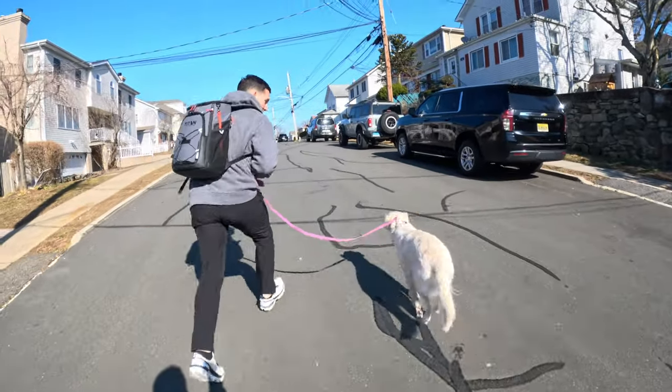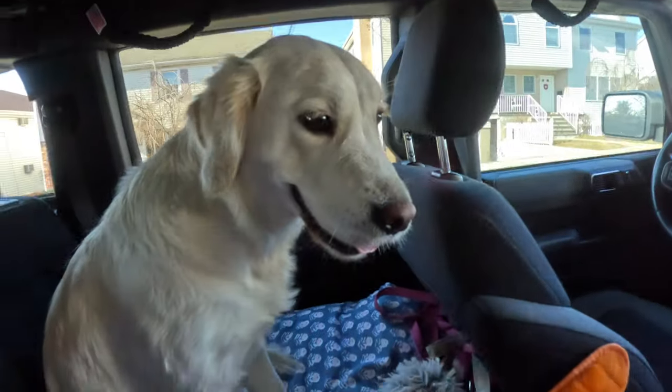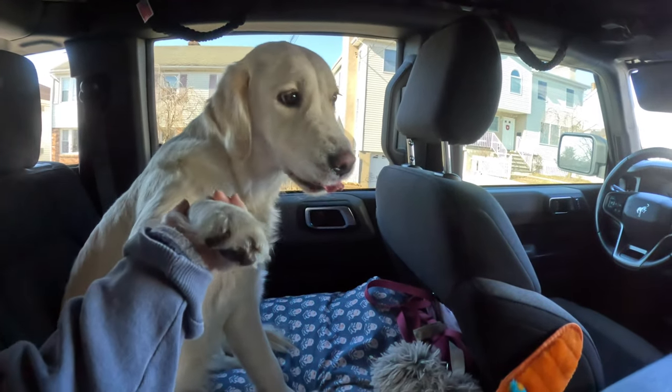Leaving grandma's house in New York, now we're going back up to Connecticut for the night. We made it to grandparents' house number two. We have a full 24-hour break before we head on the road again to Maine.